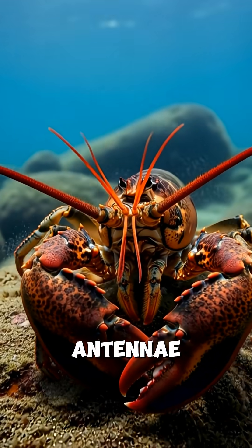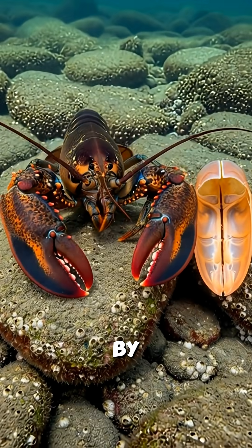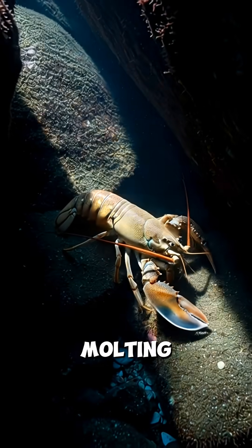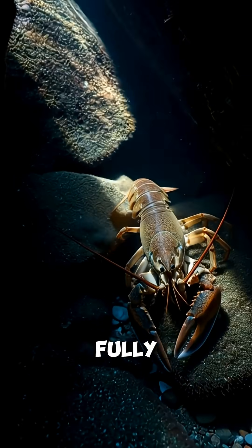Sensing food with long antennae, lobsters grow by molting — shedding their shell and becoming briefly vulnerable. After molting, they hide until the new shell fully hardens.